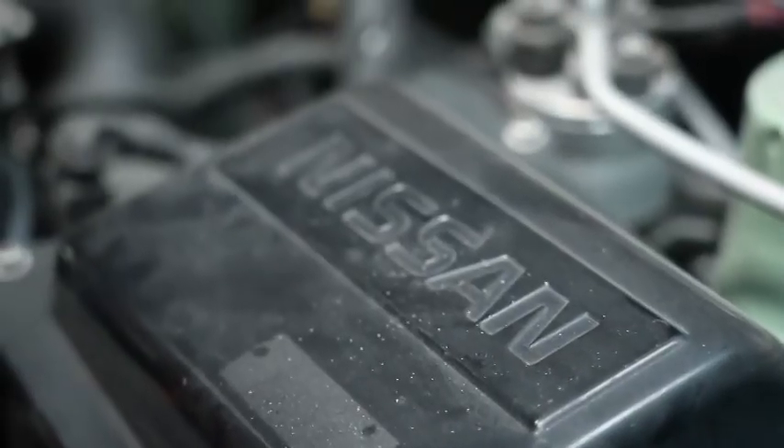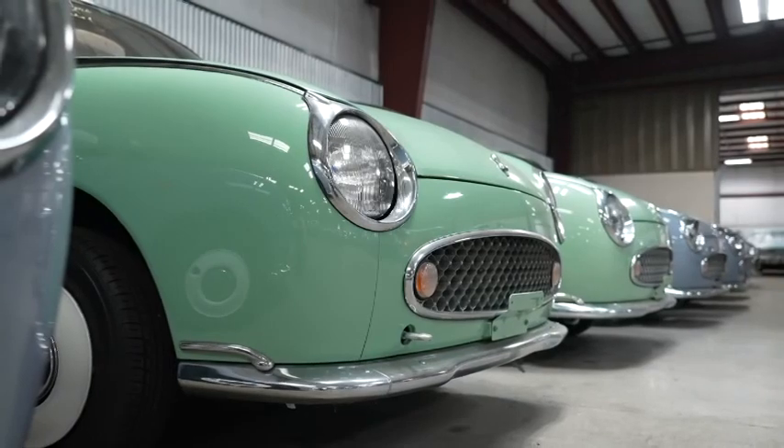I actually drove one of these in 1989 — it was a press car that AutoWeek had. I was at Michigan International Speedway for the NASCAR race and my buddy from AutoWeek said, 'Take it for a drive.' You were an early adopter!